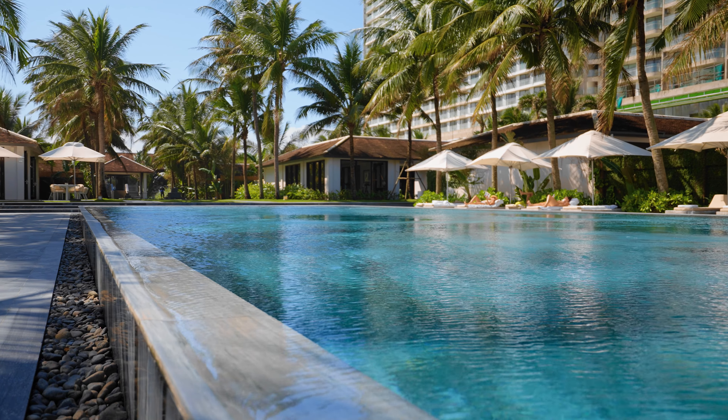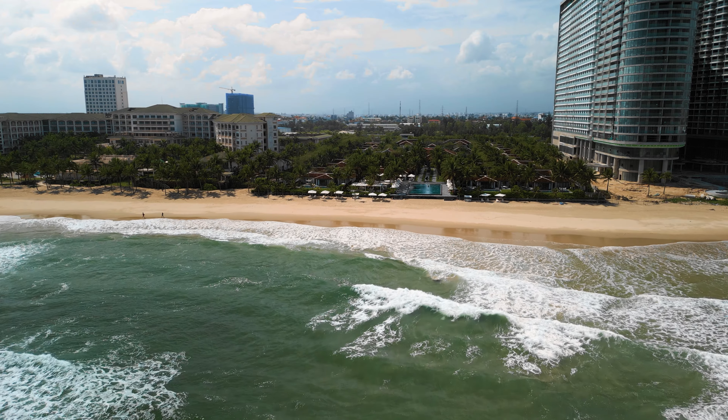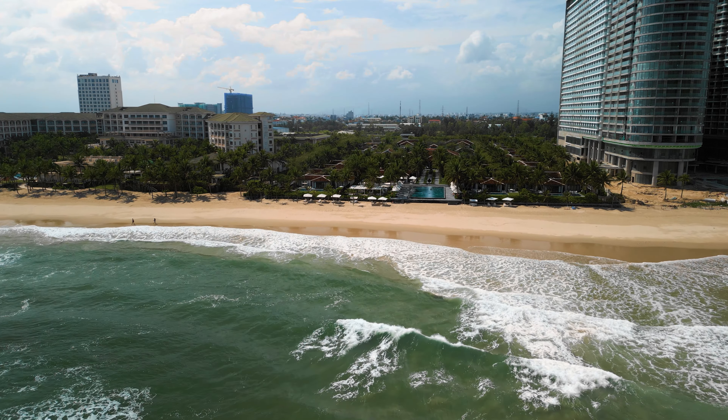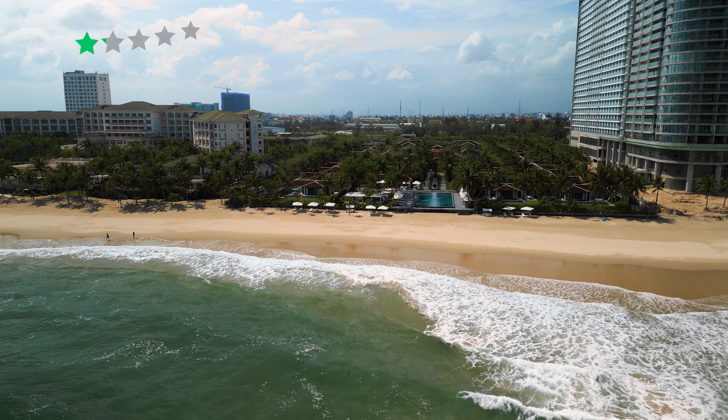I absolutely love this style and it really is the relaxing environment they were trying to create. As you can see, we are wearing our robes right now — it's really been the outfit of choice throughout our stay. We've probably worn them 60% of the time we've been on property, and you'll see people wear them everywhere, whether it's the spa or straight to the restaurant. It's kind of the vibe of this entire property — wellness inclusive.